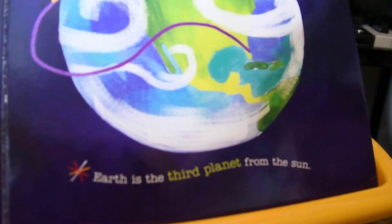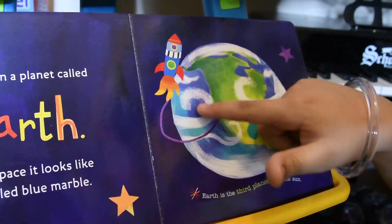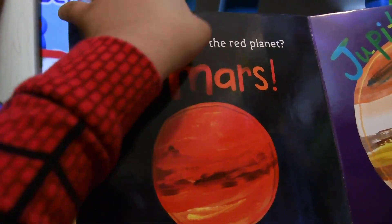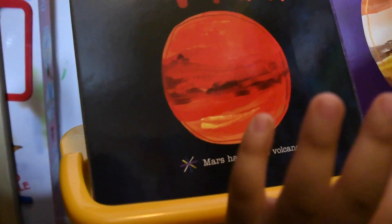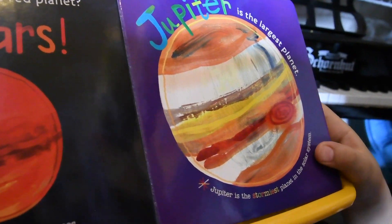Earth is the third planet from the Sun. We could see a rocket going into outer space. Can you point to the red planet? That's Mars. Mars has giant volcanoes.